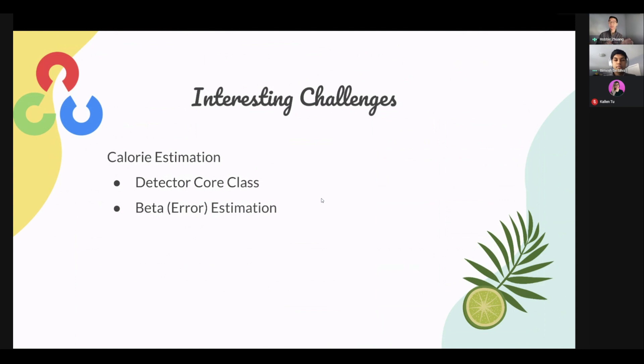Because we wanted to run validation in parallel and also produce final caloric estimations, we needed a core detector class usable across all these different applications. Another interesting implementation challenge was the beta error estimation. We use an algorithm called GrabCut, which extracts foreground pixels from an image, and we use that pixel count to estimate the total volume of the food object. Unfortunately, GrabCut needs a lot of tinkering — our issue was that it wasn't returning all foreground pixels. So we used a beta value, which is essentially a tried-and-tested proportional gain added to our equation to correctly compute volume values for different food items.